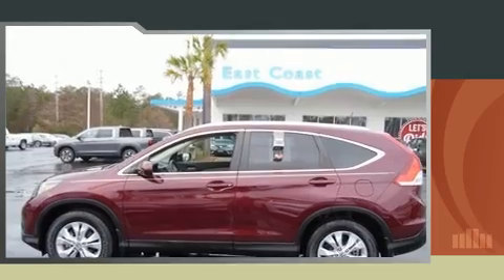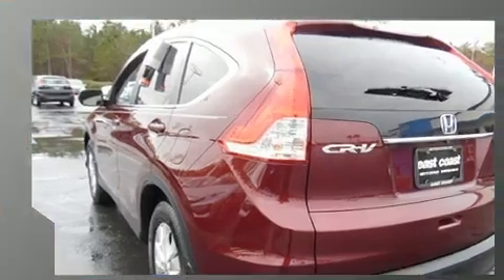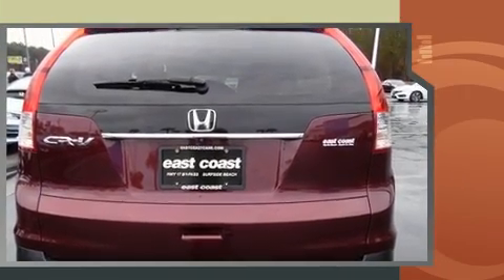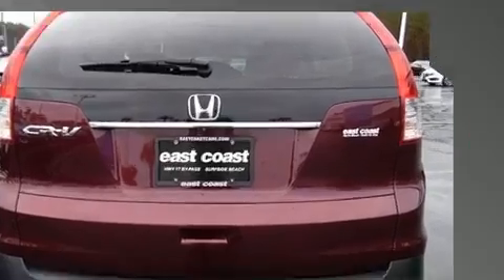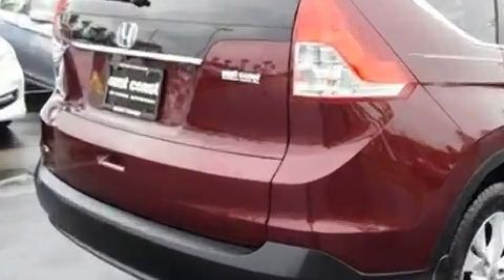You can expect a lot from the 2014 Honda CR-V. With fewer than 35,000 miles on the odometer, this four-door sport utility vehicle offers innovative technology and equipment. It features an automatic transmission, front-wheel drive, and a 2.4-liter four-cylinder engine.